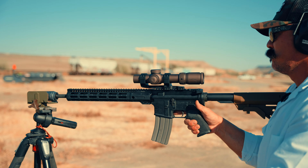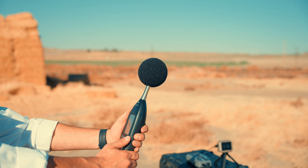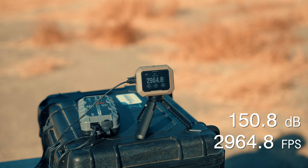16-inch barrel with two baffles: 150.8 decibels — no real difference in sound reduction adding just one more baffle at this barrel length. Velocity was 2,964.8 fps — a little bit of decrease there.